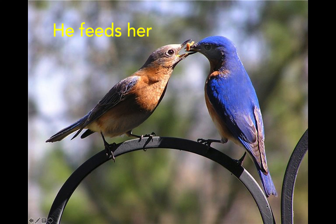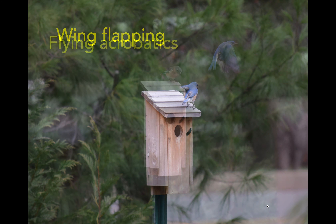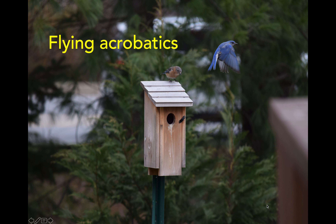All winter long, the bluebirds at my feeder behave so that the male always eats first and the female eats second. But in the springtime, after courtship behaviors have started, he will feed her food first and then eat last. Wing flapping is another bonding and courtship behavior. You can see the male bluebird on top of the box doing a kind of wing waving, and he also does a lot of chirping during this time.